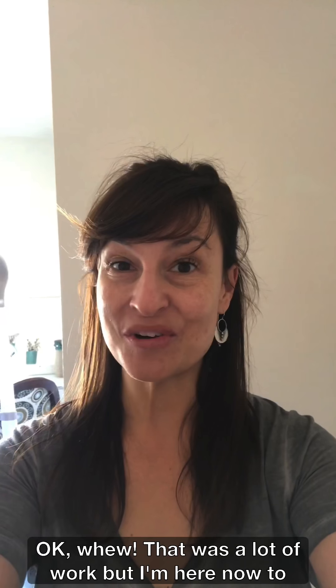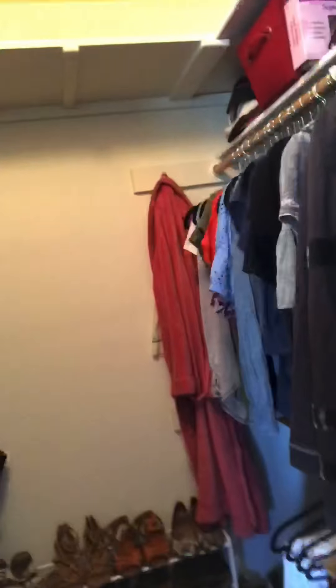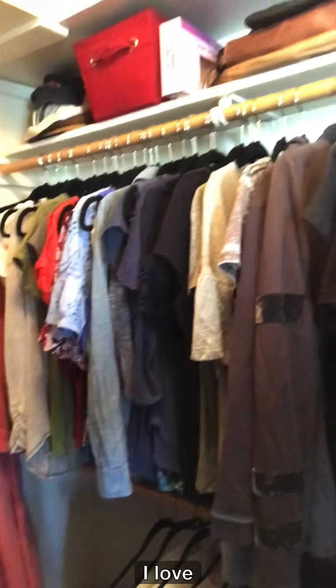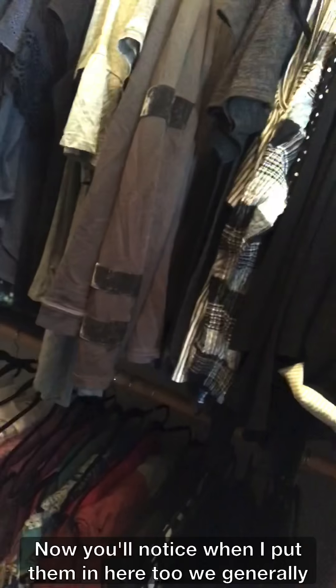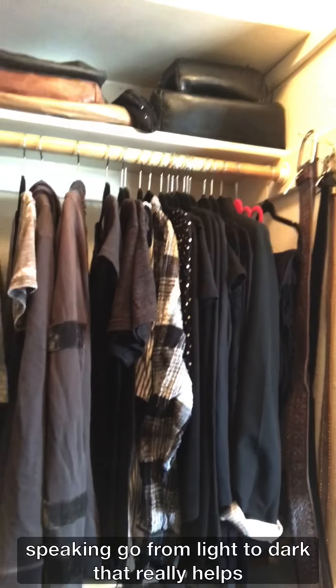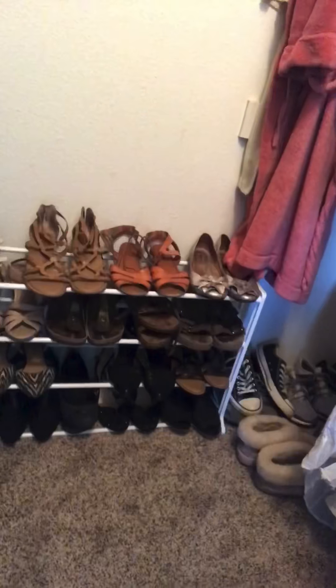I'm here now to show you the final project. Here's the closet — these are all the things that I love. You'll notice when I put them back in, we generally go from light to dark. That really helps your eye when you're getting ready in the morning. Same down here — light to dark. I actually do the same with my shoes: light to dark. Now let's go show you what I was able to eliminate from my closet.